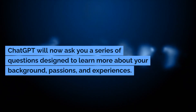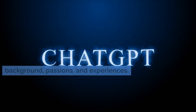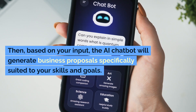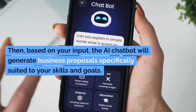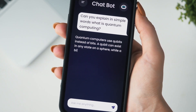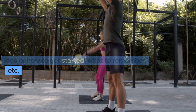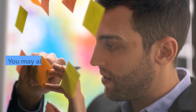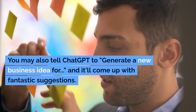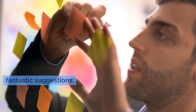ChatGPT will now ask you a series of questions designed to learn more about your background, passions, and experiences. Then, based on your input, the AI chatbot will generate business proposals specifically suited to your skills and goals. You can ask more questions and formulate an idea of how to get started, what to remember, etc. You may also tell ChatGPT to generate a new business idea, and it'll come up with fantastic suggestions.